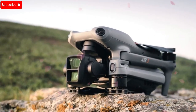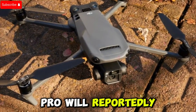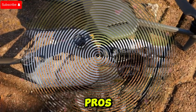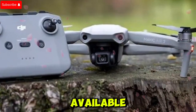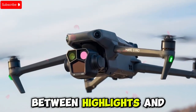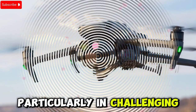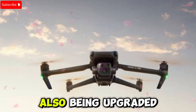In terms of video quality, the Mavic 4 Pro will reportedly support 6K video at 60 frames per second, which is a massive upgrade over the Mavic 3 Pro's 4K offerings. 4K video at 120 frames per second will still be available, giving plenty of options for cinematic shots. The dynamic range is said to increase to 14 stops, ensuring much cleaner transitions between highlights and shadows — essential for professional quality footage, particularly in challenging lighting conditions.